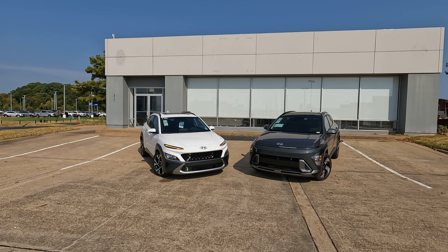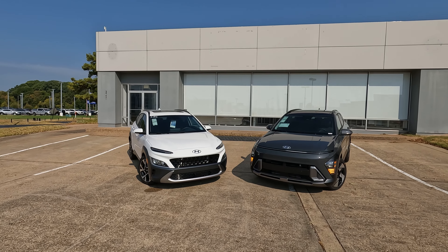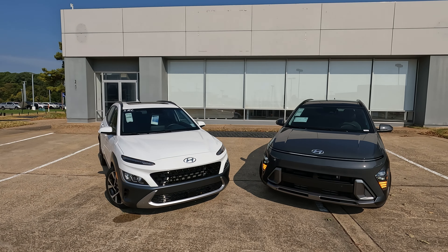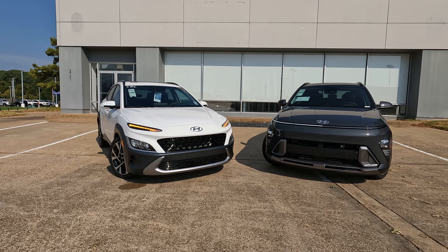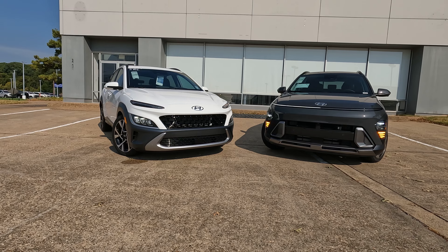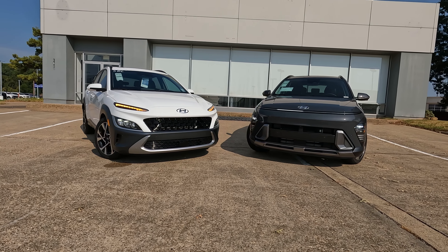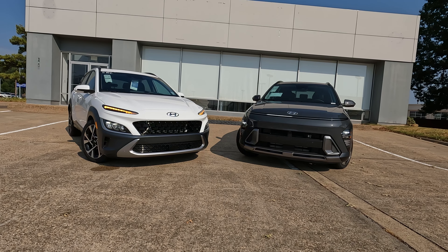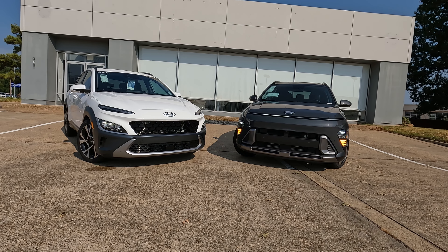Today we're going to take a look at the all-new 2024 Hyundai Kona. And as you can see, in case you're not familiar with the Kona, the first generation is on the left side of your screen and the second and current generation for 2024, starting in 2024, is on the right side of the screen.